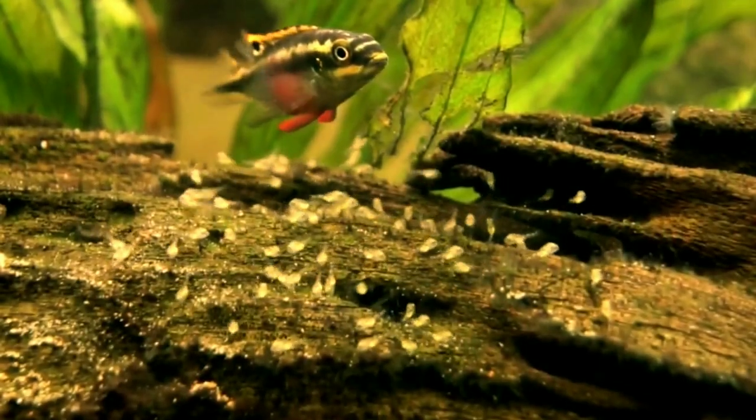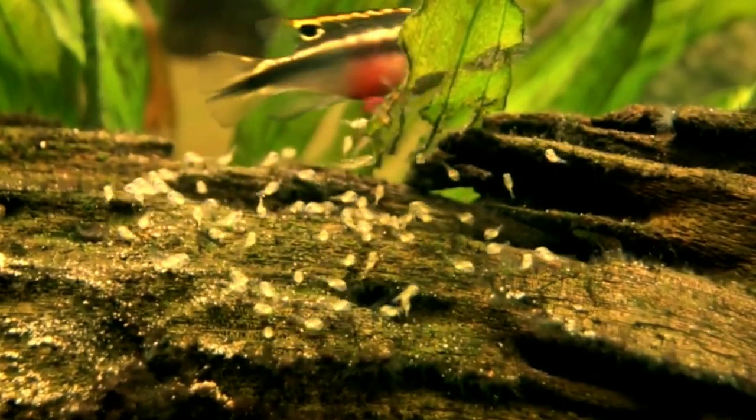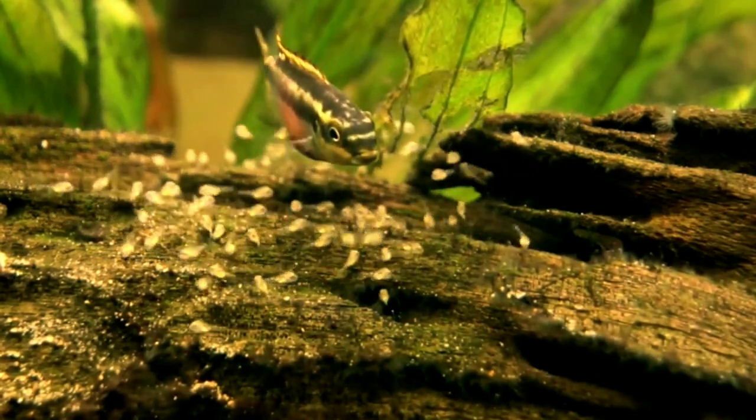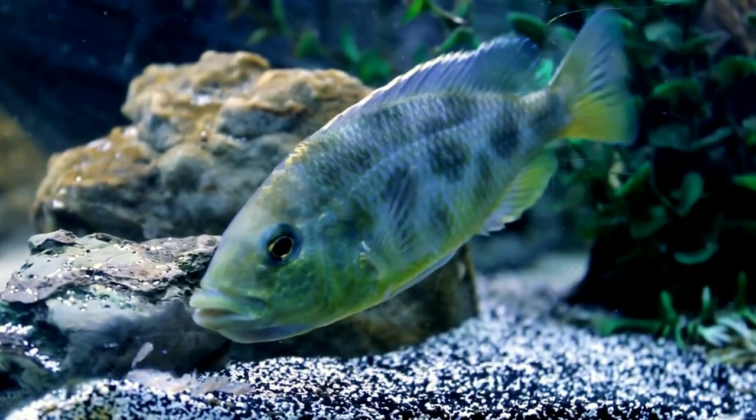Sixth is the Kribensis Cichlid. The Kribensis Cichlid is a dwarf cichlid — it's small and on the less aggressive side. Because of this, it is considered a good pet for people just starting out with cichlid keeping.